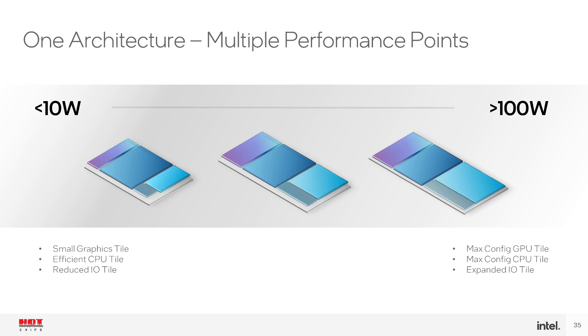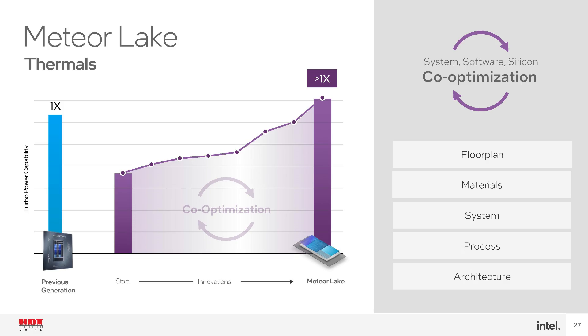Intel showed a diagram of the compute tile built on Intel 4 with 6 P-cores and 8 E-cores. On a different slide this was presented as the mid-range product — probably about 45 watts for mobile — and the desktop versions will simply use longer compute tiles with more cores. Intel were able to say that initially their chiplet design didn't clock as high as their previous monolithic designs, but over time they've improved manufacturing so it is expected to clock higher.